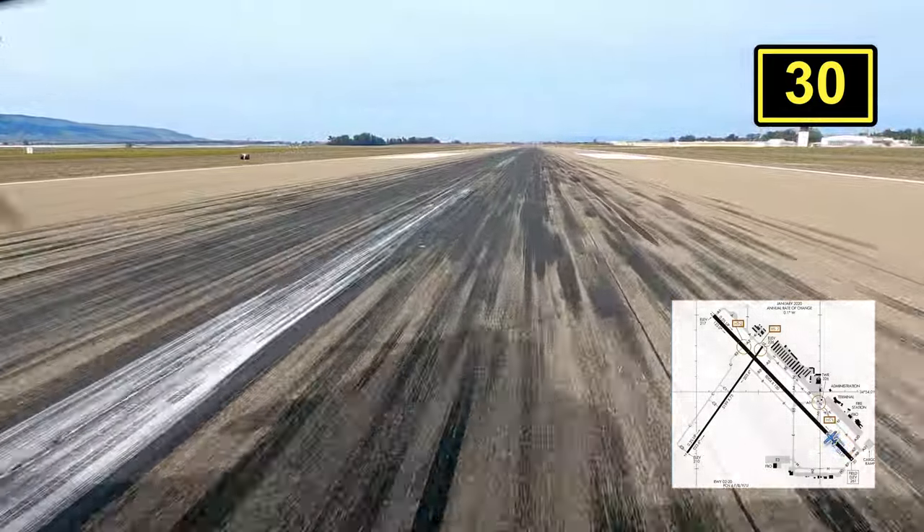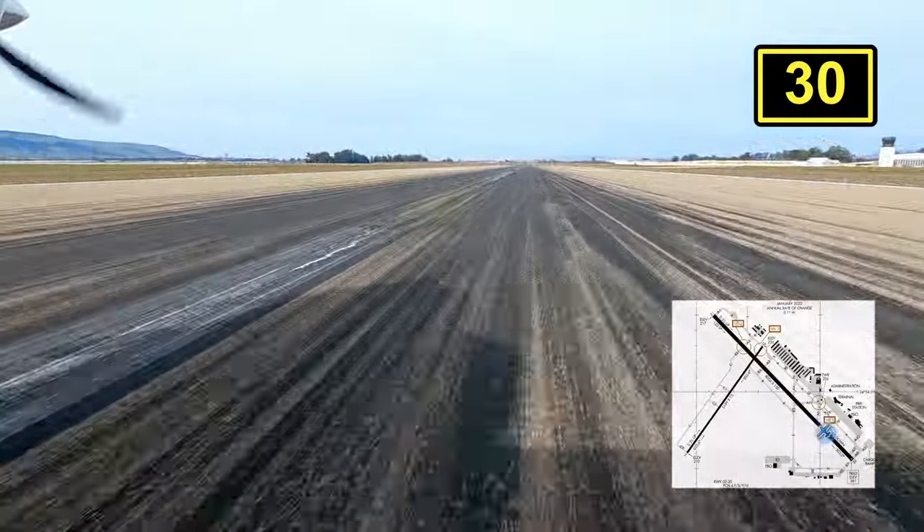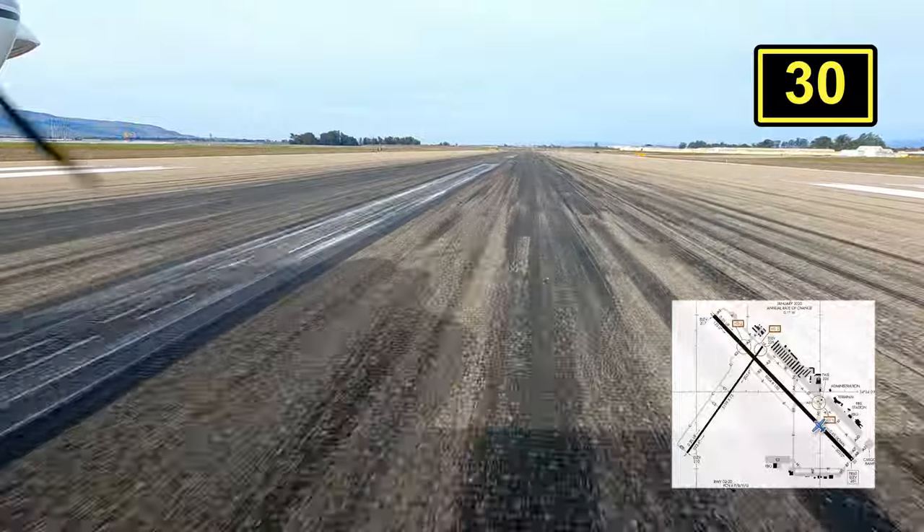There is an airport restaurant, but it is in the commercial terminal. ForeFlight did say that the hotel has a restaurant, which we confirmed on the hotel website.